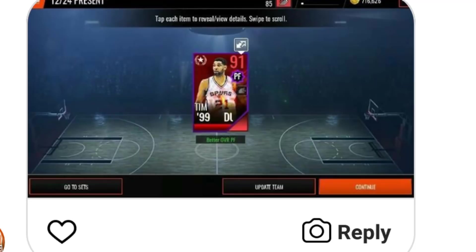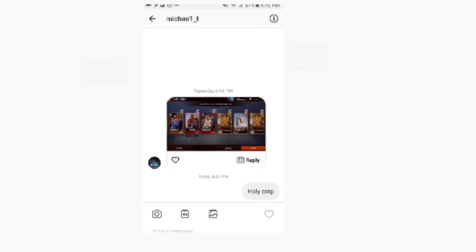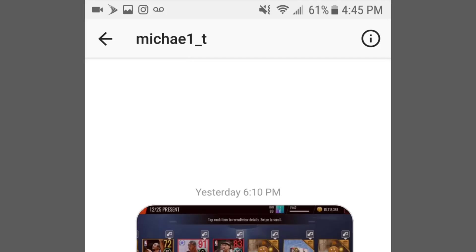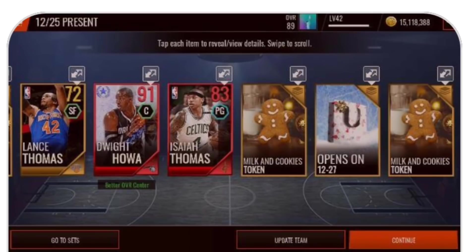Now let's get into the extreme fire — the December 25th gifts. I didn't pull anything out of these, but you guys showed me some fire. Shout out to Michael underscore T — he ended up pulling the 91 overall Dwight Howard out of this pack. That's a 99 mil pull right there, and he also pulled an 83 Isaiah Thomas. This was a really great pack — one of the best ones on the list. That Dwight Howard is extremely rare to pull, and he got it out of a present that didn't even guarantee an elite.